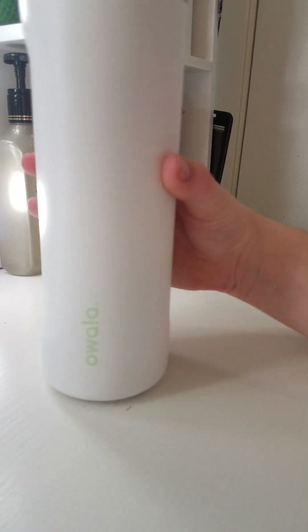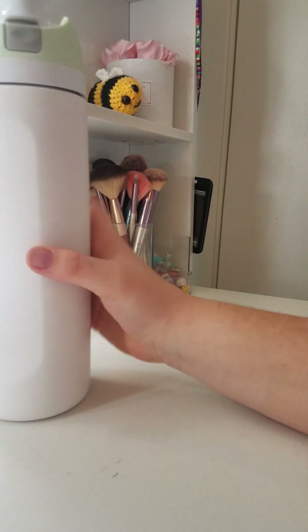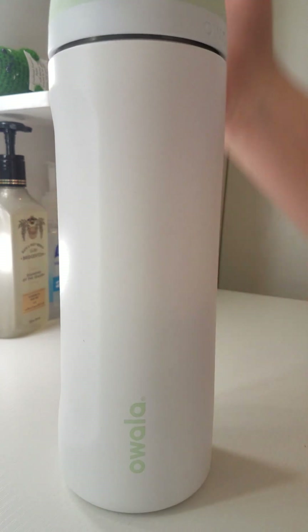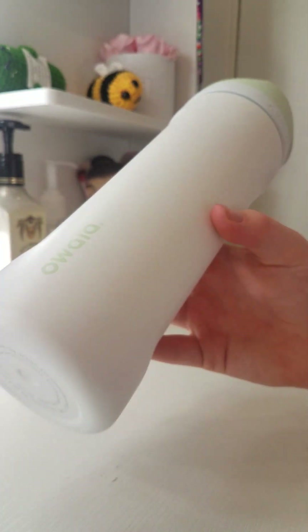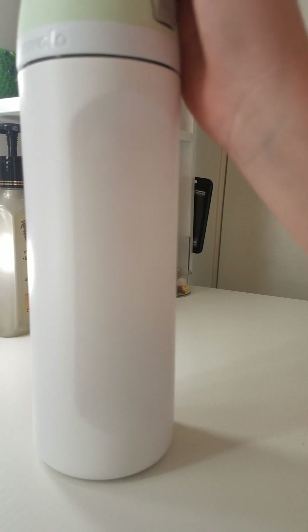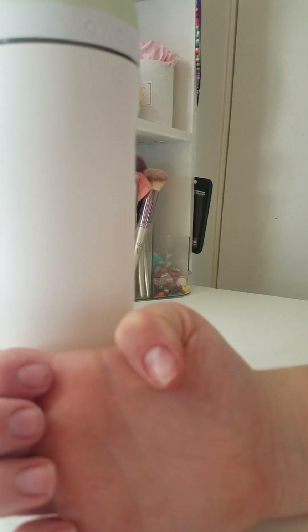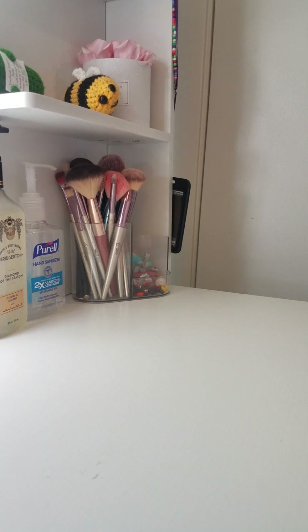Next, I got this water bottle on Amazon — my mom showed me this one and I loved it because the colors match my lunch box. I think the brand is Owala, but let me know in the comments if I got that wrong. Also, don't mind my nails — they're crusty, and that's blood from bending my nail in half by accident. I'm doing my nails before school starts. And this is the backpack I got from Target, same as the lunch box.